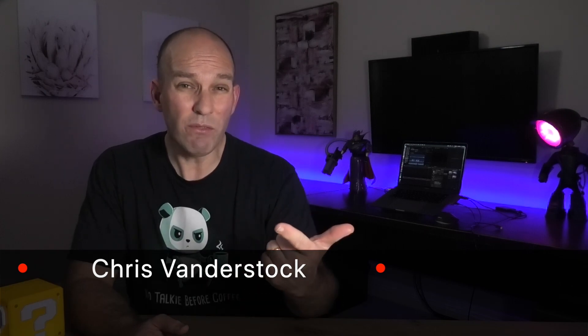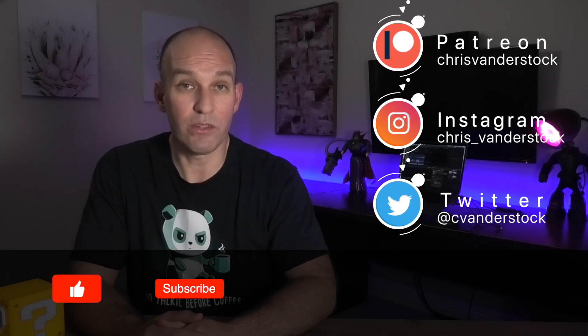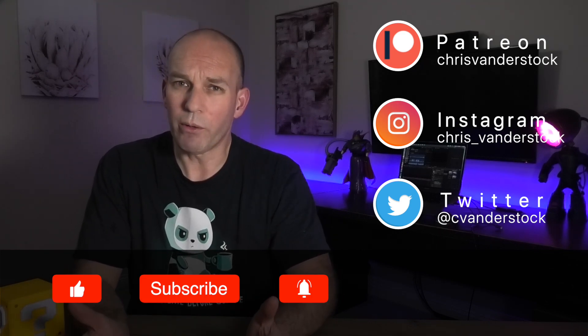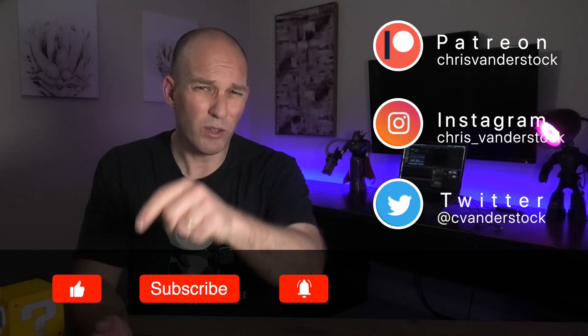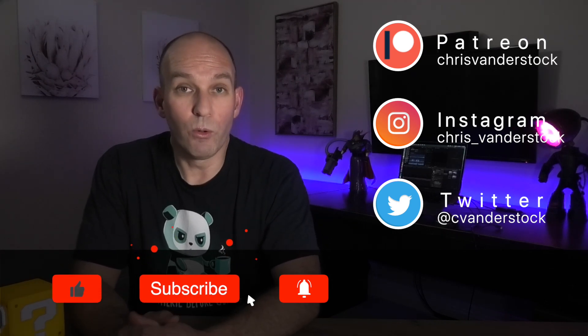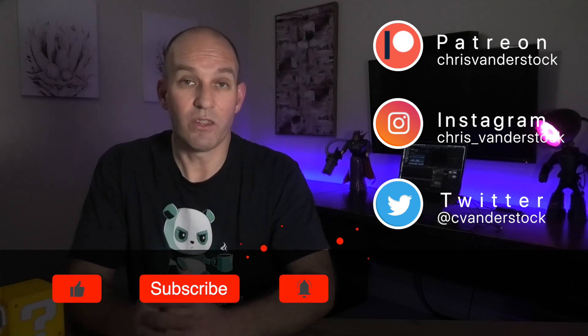Welcome everyone, my name is Chris, and this is your channel — your news around everything happening in renewables, EVs, technology, and more in Australia, and sometimes around the world. If you're new to the channel, welcome. Return subscribers, thanks so much for your support. And if you're one of my awesome Patreons, thanks so much for supporting me.